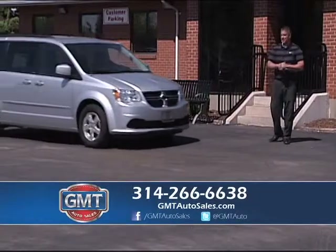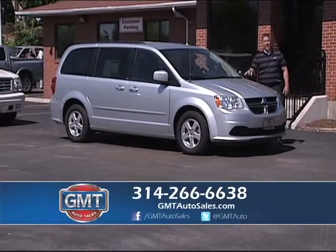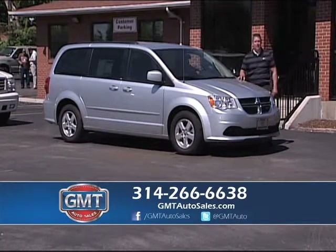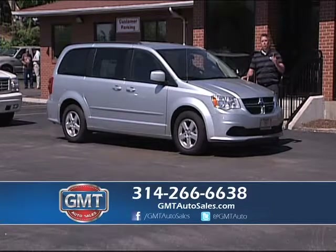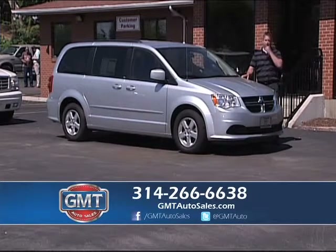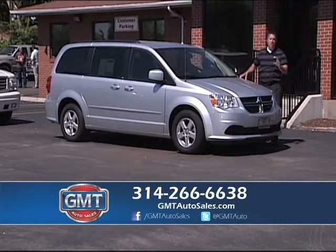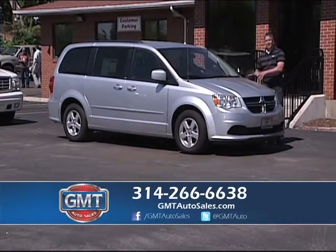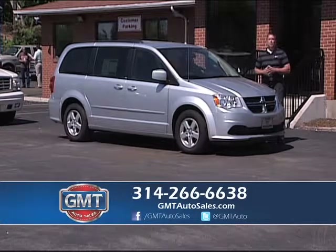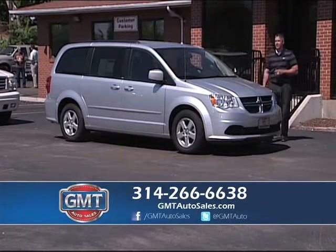We went out and purchased around 60 of these vans and we're down to about 10 — they're selling quick. Word on the street is we have them and we're selling them cheaper than the Chrysler and Dodge dealer. These are 2012s, one owners, third row, dual doors, rear air, full factory warranty — which means a lot. If something happens, you're covered under the Chrysler and Dodge warranty. Come to GMT Auto Sales, Florissant, Missouri. Bring your trade and we'll put you in these vans today.